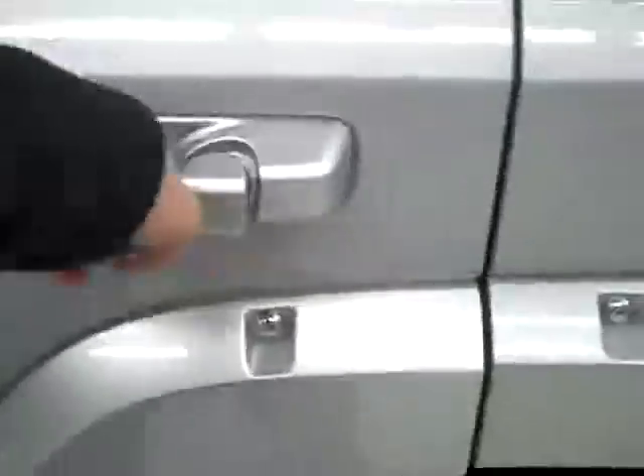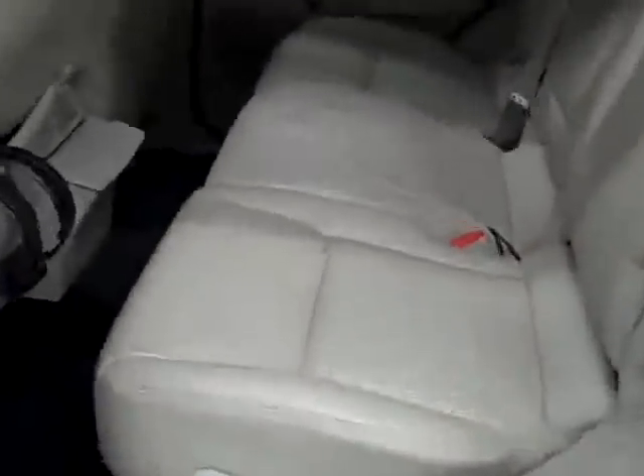Let's take a look inside. Here you get power windows, locks and mirrors. It is a memory driver's seat — power adjustable with leather interior. The leather's in excellent condition, no rips or tears, no stains. Floors are nice and clean too. Even the driver's side floor mat is in good shape, just a little wear where you'd rest your foot, which is to be expected.